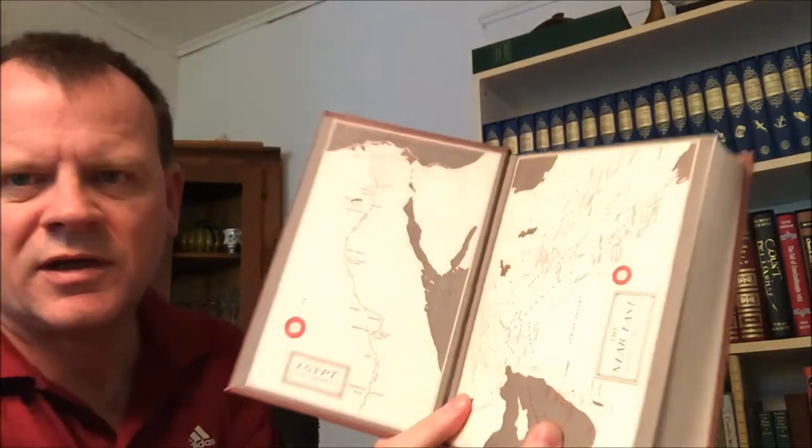This one here is Our Oriental Heritage — let's flip that around so you can see it. There are end papers and a map of the Near East and Egypt. Story of Civilization Part One, Our Oriental Heritage: being a history of civilization in Egypt and the Near East to the death of Alexander, and in India, China, and Japan from the beginning to our own day, with an introduction on the nature and foundation of civilization. By Will Durant. Simon & Schuster, New York, 1954.